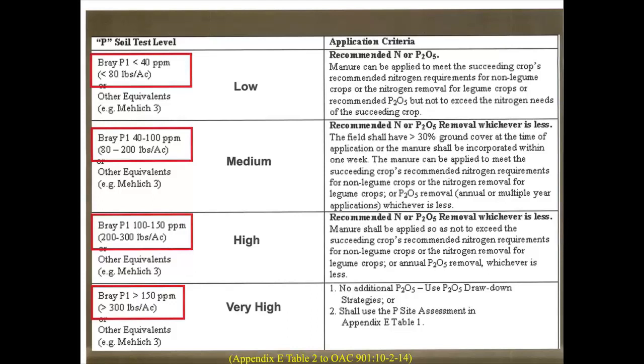The State of Ohio has told us what levels everything has to be. The top level means we can put litter on for two or three growing crops and actually build up. The medium level means we can put litter on for a couple years. The high level means we're putting litter on for just one growing crop. At very high phosphorus levels, we can't do anything on that soil. This also takes nitrogen into consideration — you've got to use both nitrogen and phosphorus when determining application rate.